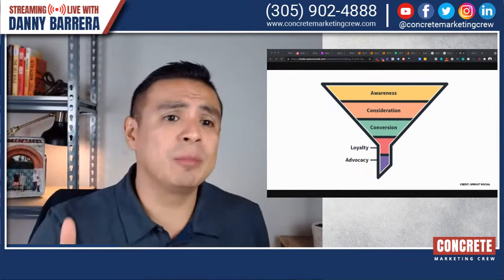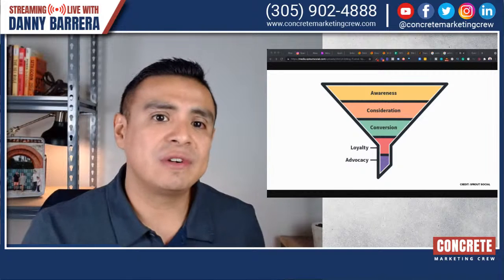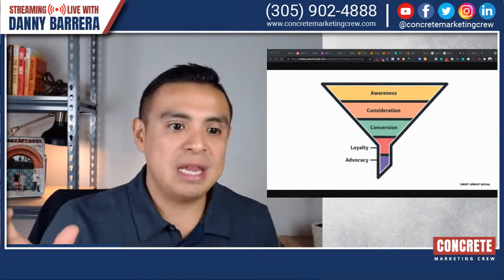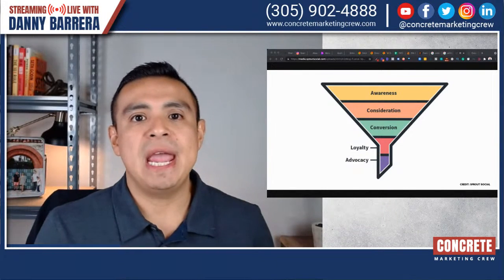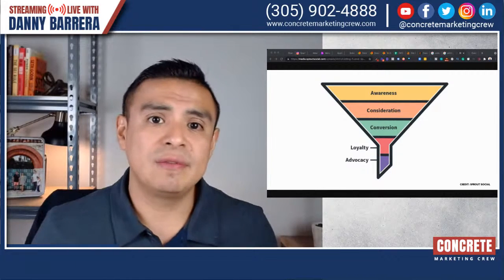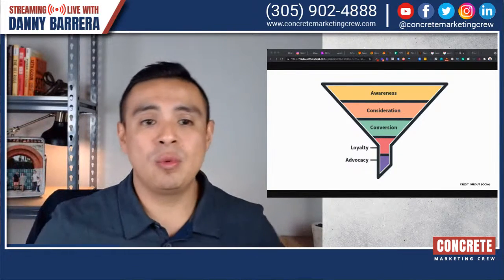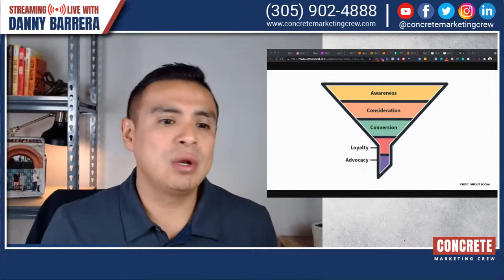The conversion stage happens when someone now knows your business name. They've come across your blog, they know who you are, and now they're going to start looking up reviews about your business. Someone might not know your name, they stumble through your blog, now they know your name. If they are interested in getting that done for their home or business, they're going to go research you online. So you have to make sure that at the same token, you should write blog posts about you and your brand as well — new projects done in whatever neighborhood by the name of your business, showcasing that specific project. People will research your business name and you've got to make sure you come up.